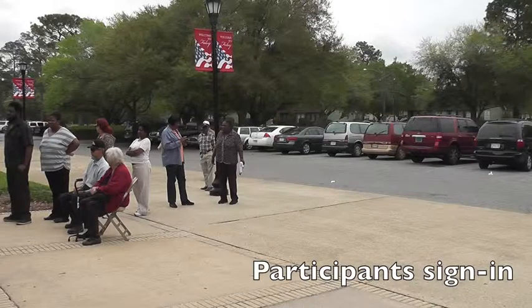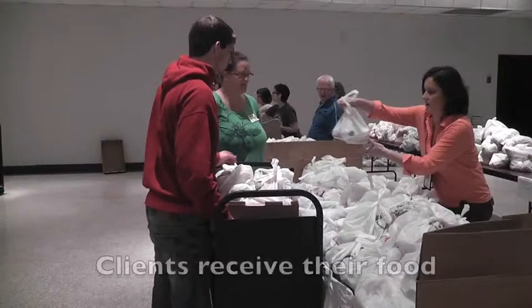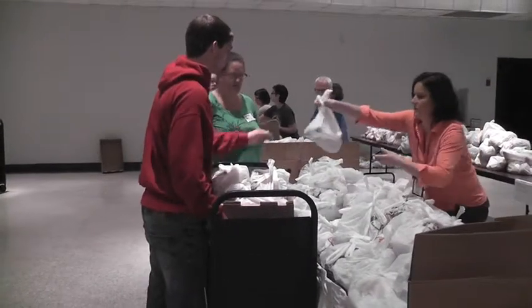Have your participants sign in to receive their food. Once they've checked in, they can now go through the line to receive their food.